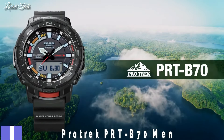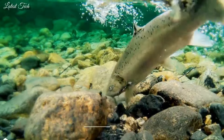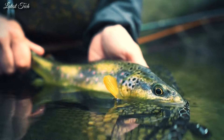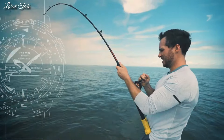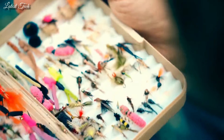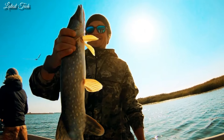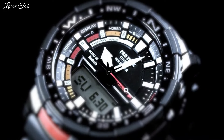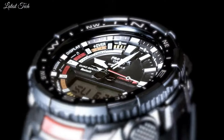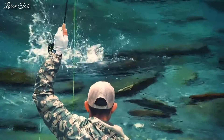Number 1. Casio ProTrek PRT-B70 Men's Watch. Quartz Movement and 5602 Caliber. Polymer and Aluminum Case of Round Shape. Case Dimensions are 50.8mm in diameter and 16.8mm in thickness. Display Type: Analog Digital. This timepiece has Mineral Glass, Polymer Band, 200m Water Resistance.